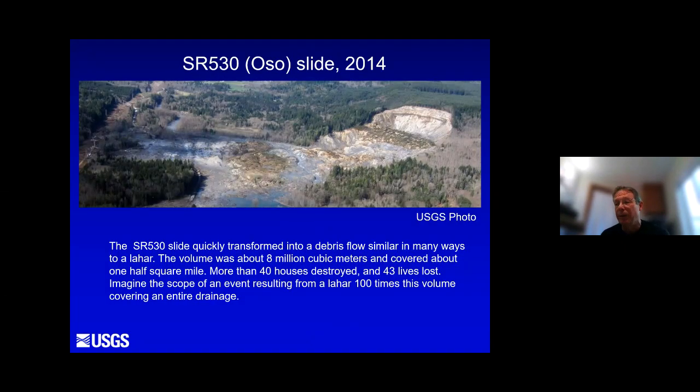We have some recent experience with lahar-like events here in Washington. In 2014, we had the SR 530 landslide, also known as the Oso landslide. Glacial deposits completely saturated with water slid off the north valley wall of the North Fork Stillaguamish and raced across the valley. The avalanche quickly converted into a debris flow. It crossed the river valley at about 50 miles an hour. Although fairly small by the standard of lahars, it covered about a half square mile, destroyed 40 houses, and cost 43 lives.